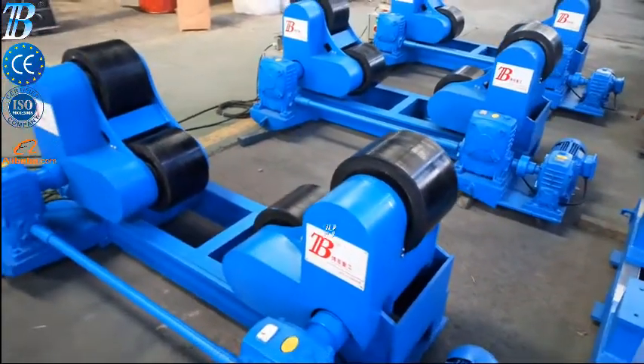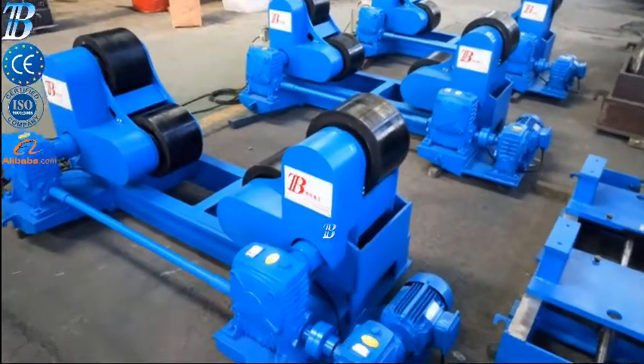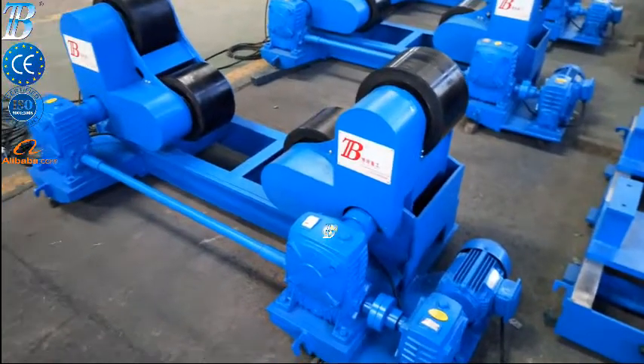The strong and durable construction creates a very high stability. Self-adjusting to different diameters of the working piece — excellent.